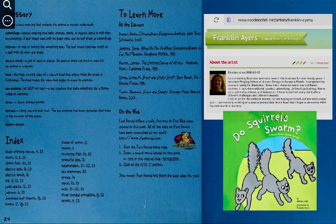The artist for this book, Franklin Ayers, has done many other books and also paints and does illustrations and other kinds of artwork. But he and the author, Michael Dahl, collaborated on another book in this series.